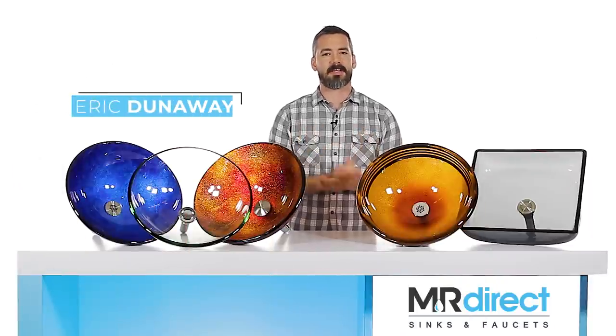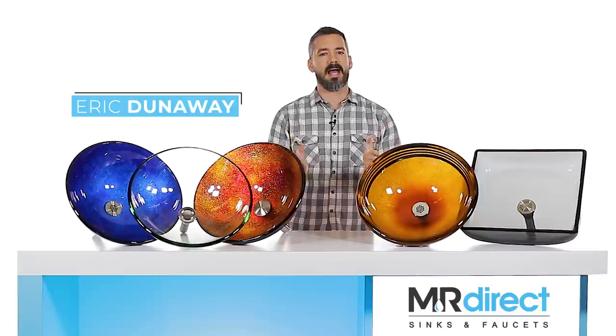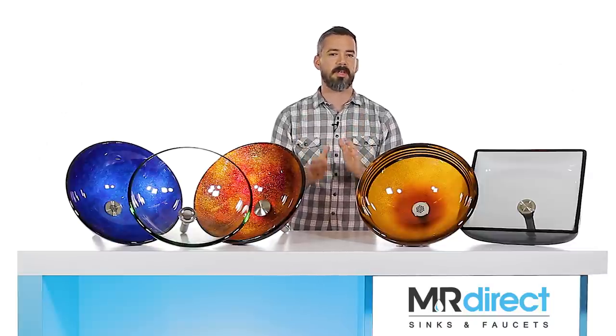Hi, I'm Eric Dunaway here with MR Direct Sinks and Faucets. Today we'll be taking a look at our glass sinks. If you're looking for a glass sink for the bathroom, let's go over some of the key features you should keep an eye out for.